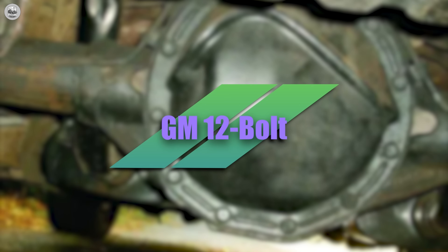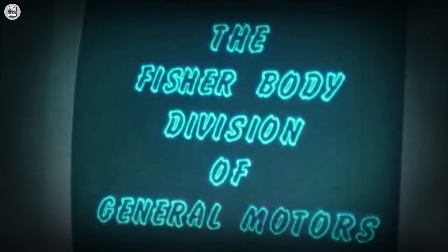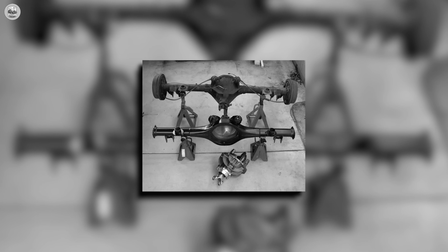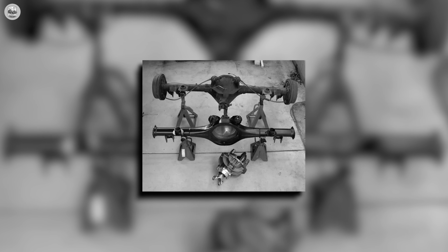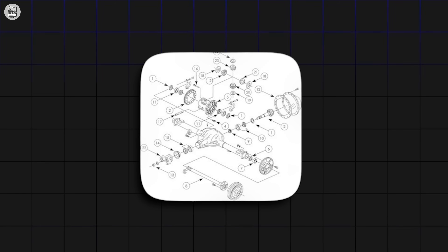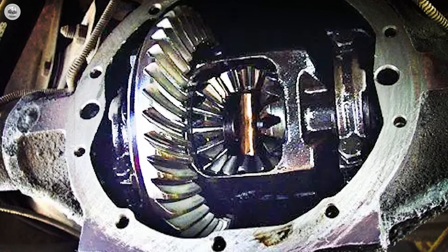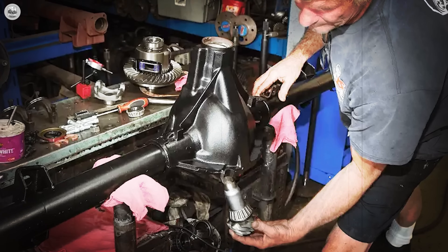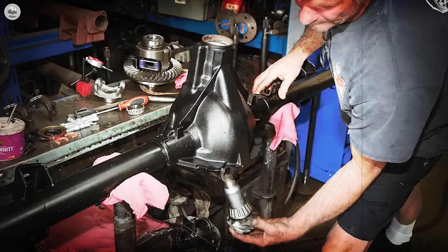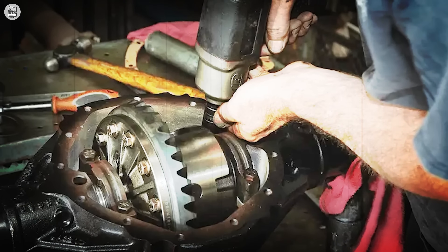GM 12-bolt. While Ford built bunkers and Chrysler forged weapons, GM quietly chose a different strategy — the Goldilocks solution. Not too heavy like the Dana 60, not overbuilt like the Ford 9-inch, but strong enough to survive the big block wars without dragging unnecessary weight. On paper it looked modest; in practice it became the sweet spot of the muscle car era. Most rear ends of the day used 10 bolts to secure the ring gear, but GM's 12-bolt added two more — a seemingly small change that translated into tighter clamping force and far less chance of gear deflection under shock loads. The carrier itself was designed for optimal stress distribution, spreading torque evenly instead of allowing localized fractures.